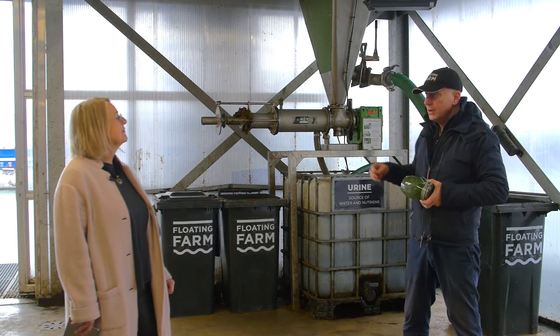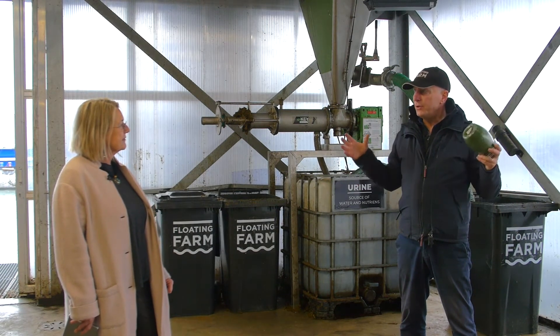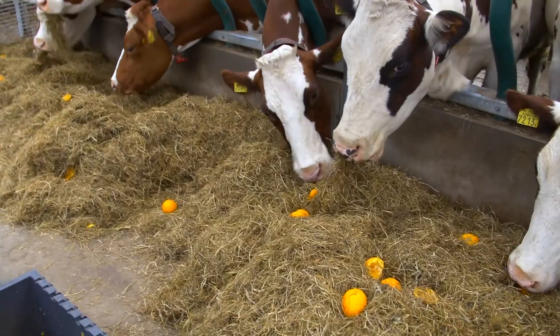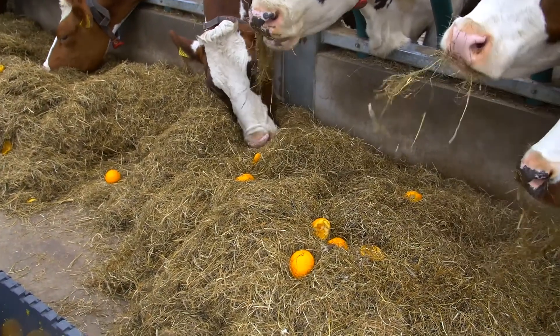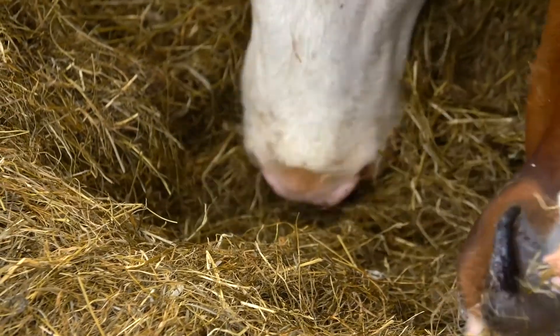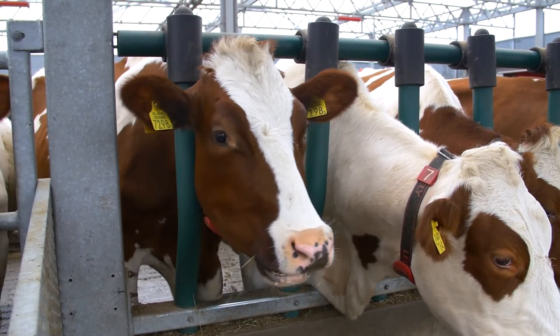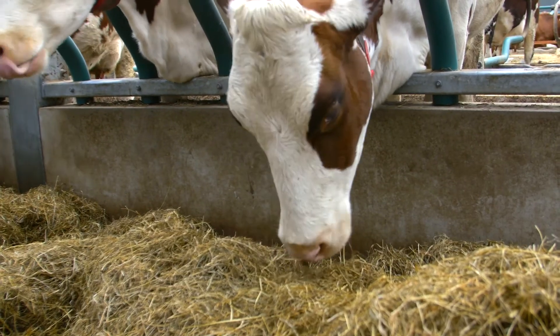The same we want to do with the nutrients. If we can create this very transparent farm with all the technology inside, people gain more awareness about healthy products but also about available technologies that can really improve people's lives inside cities.